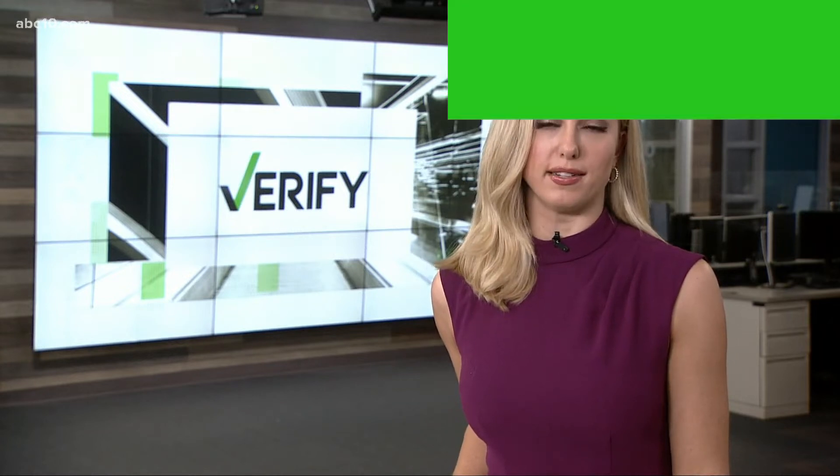And now to tonight's verify. Millions of Americans ordered their at-home COVID test yesterday when the government's site went live one day early. But there may be something else to pay attention to when you get those tests. We got a great question sent in by Denise Halfacre from Woodland: Is it true that the COVID home tests have an expiration date? Should we be concerned about this? So let's verify — is there an expiration date on at-home COVID tests?